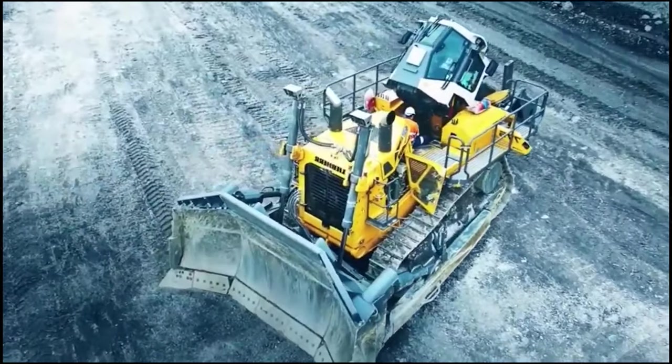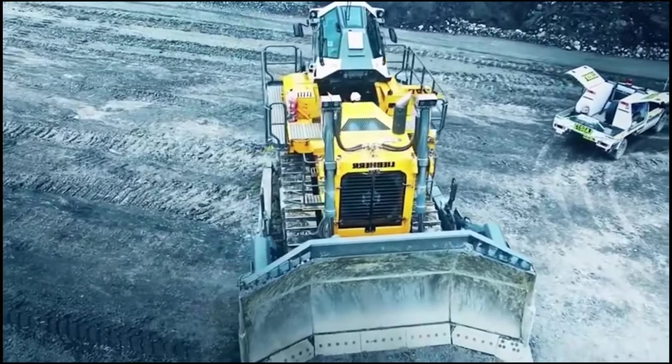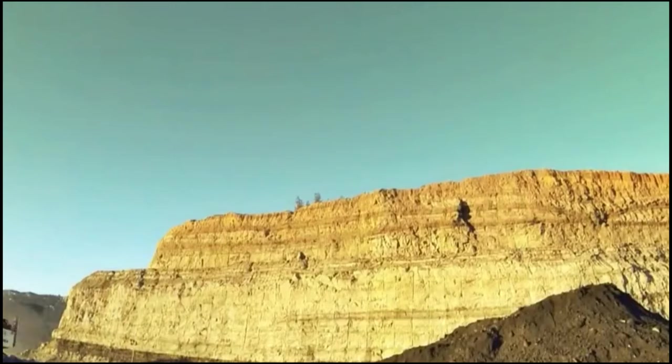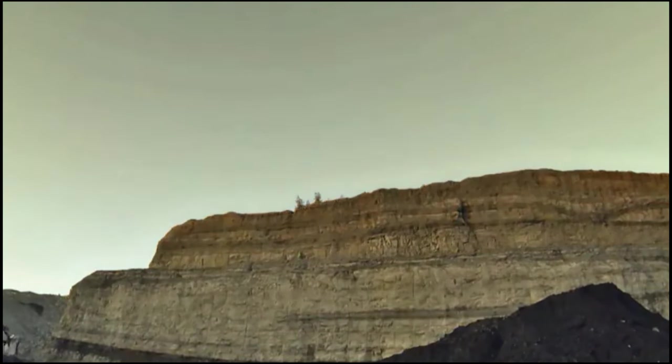Construction sites are often deafening, but this bulldozer's cab eliminates this problem. It features advanced noise insulation, shielding operators from the deafening roars of engines and machinery. Imagine a bulldozer that's not just a one-trick pony.